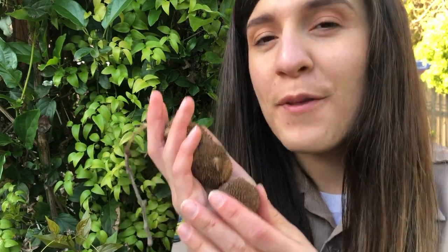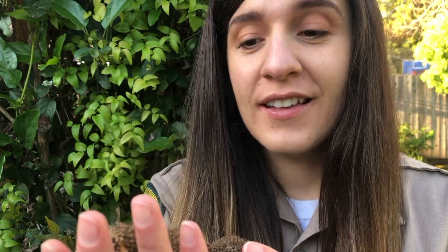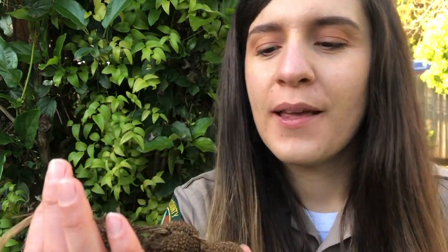Believe it or not, these spiky balls are actually made up of hundreds of seeds. But in order for one of these seeds to grow into a mighty tree, it needs a handful of things: sunlight, water, nutrients, and space — space to get all of those resources. Trees don't have legs, so they need to figure out ways to move that are kind of creative and utilize the power of other things that you find in nature.